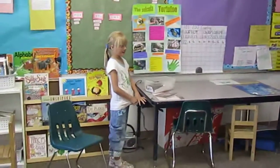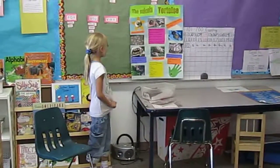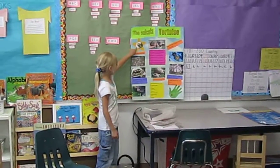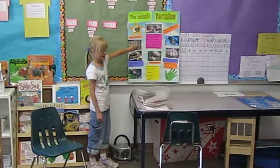My tortoise is named Will. The Sulcata tortoise. Sulcatas hatch out of eggs. Look at this one — these hatchlings. This is what they looked like after they hatched.